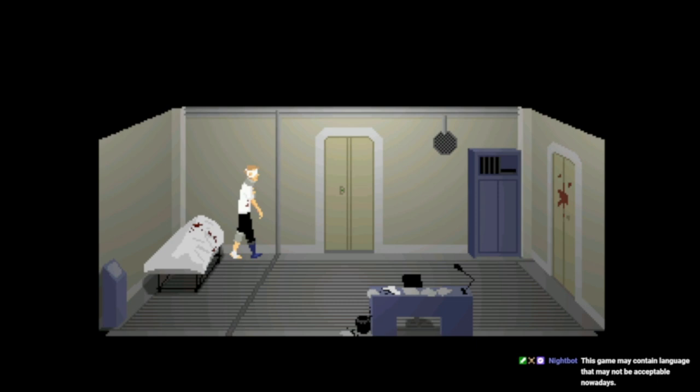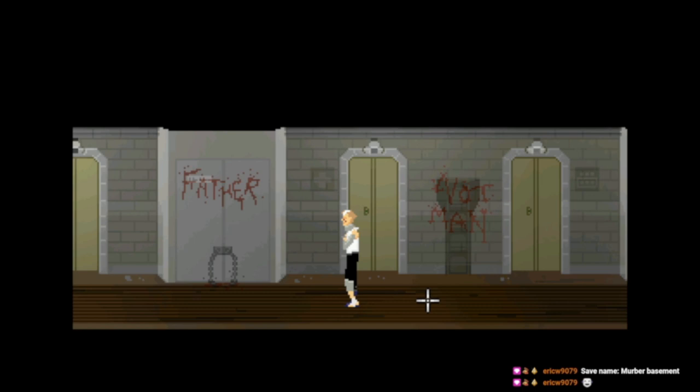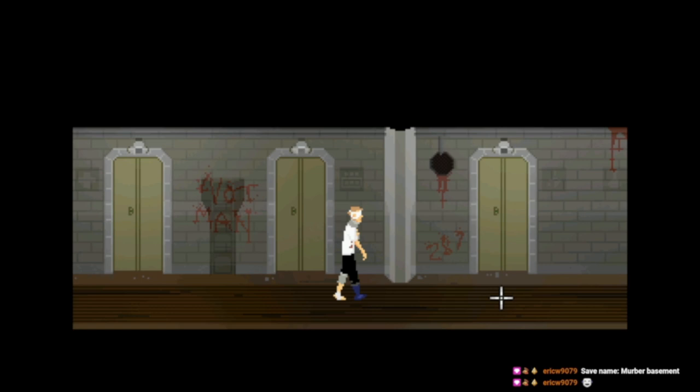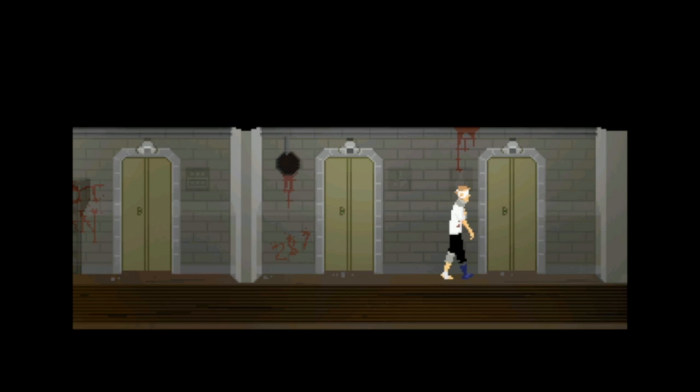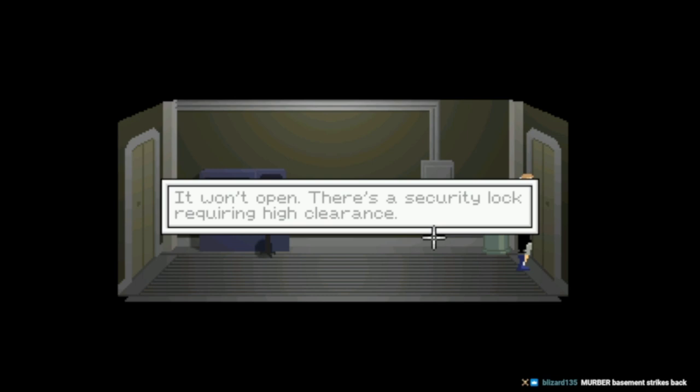Save name: murder basement. It looks much more messed up than it did before — great. There's 28 — favorite number. Can we go in this door yet? No. Can we go in this door? Yep, we can. Can we go into this door? Nope. We gotta look around and see what's going on.